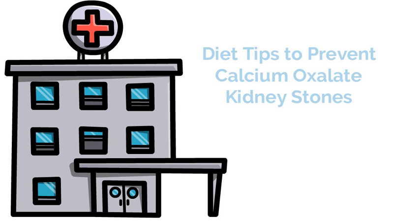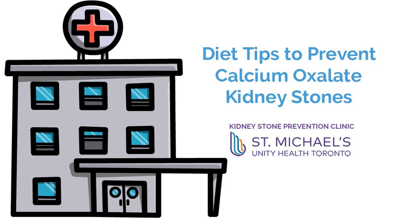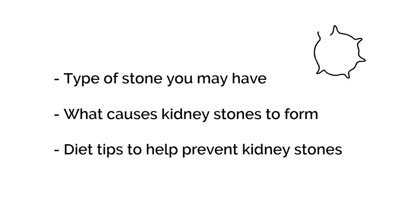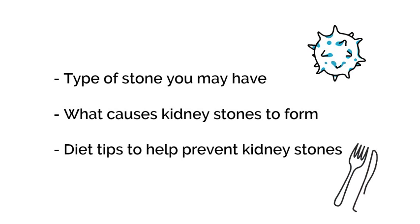Hello, and thank you for taking the time to learn about calcium oxalate kidney stones and the role that diet plays in preventing stone formation. We hope this video will help you better understand what type of stone you may have, what causes kidney stones to form, and how simple changes to your diet can help you prevent more kidney stones from forming.